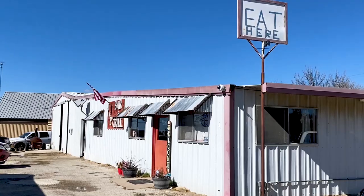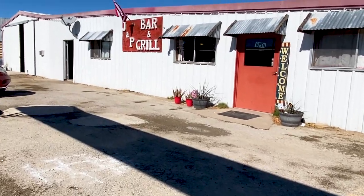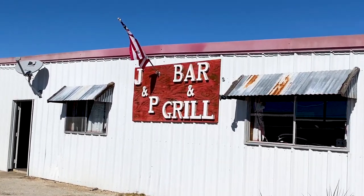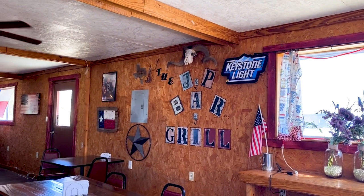The name J&P reminds us of a place back home, so we wanted to come check it out and see how similar it was — especially considering they both claim to have the best burgers in their towns. This really feels like a cozy family-owned restaurant. We were told by a lot of people that this place has the best burgers in town. And since we've heard so much about chicken fried steak, I'm going to try it out today.